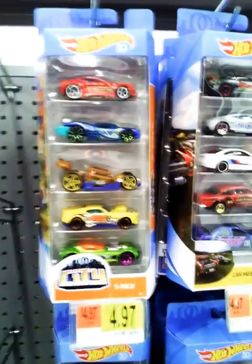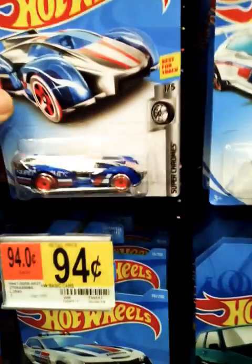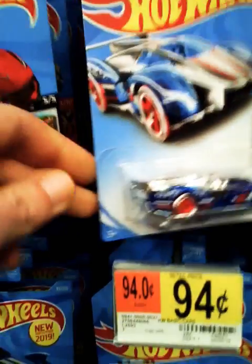Checking out the Hot Wheels! New flypacks. Cadillac. I do like these new super chromes. Pretty sweet.